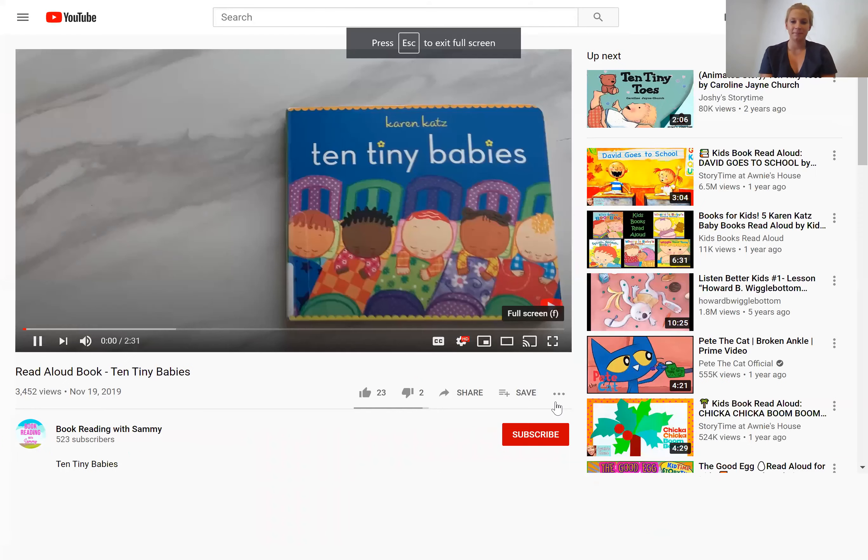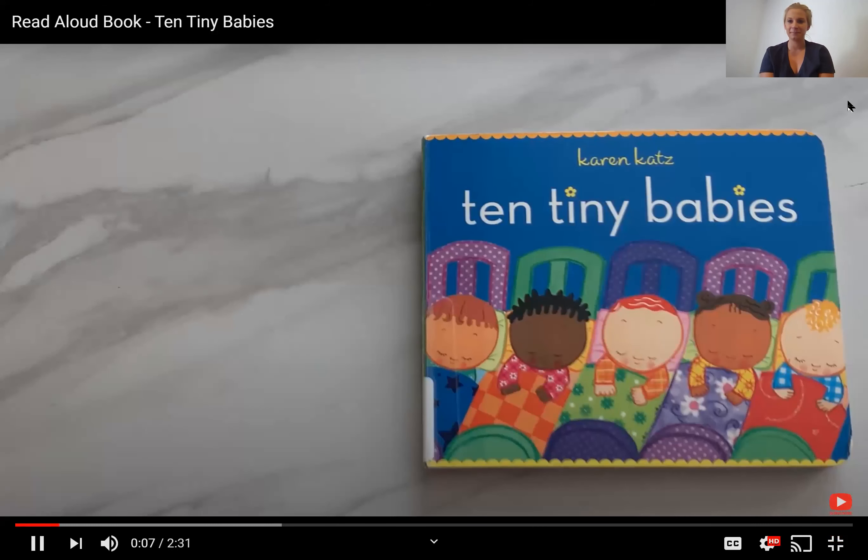Hi there friends. This recording is for Thursday, September 24th, and I have a book for us today. It's kind of like the one we read yesterday, but it is called Ten Tiny Babies. So we're going to read this one together and then practice counting together again. Let me show you the book here and welcome to Book Reading with Sammy. Today we are going to read Ten Tiny Babies by Karen Ketz.